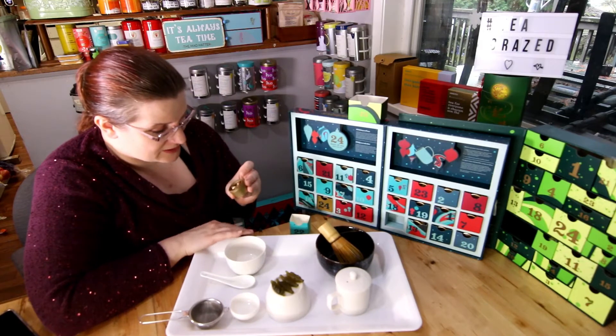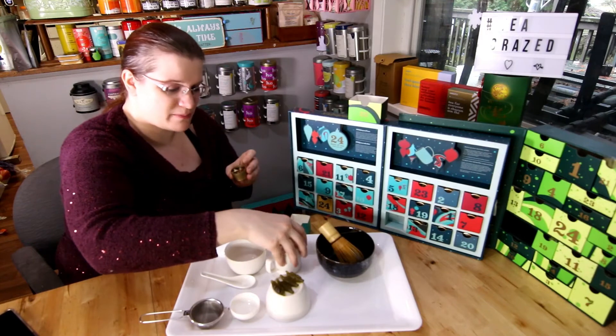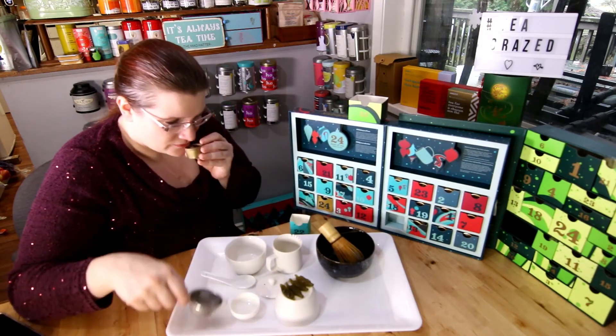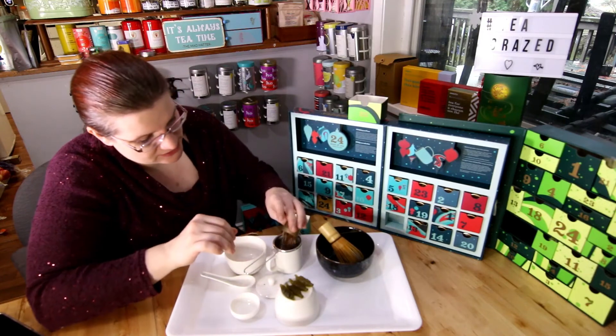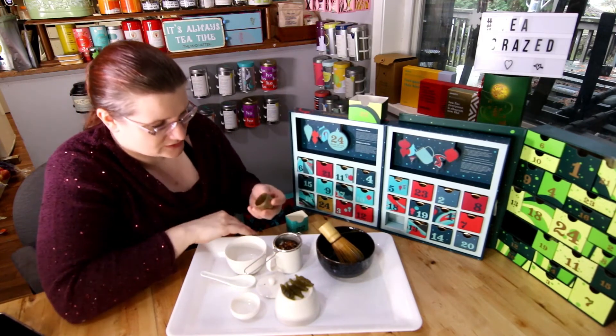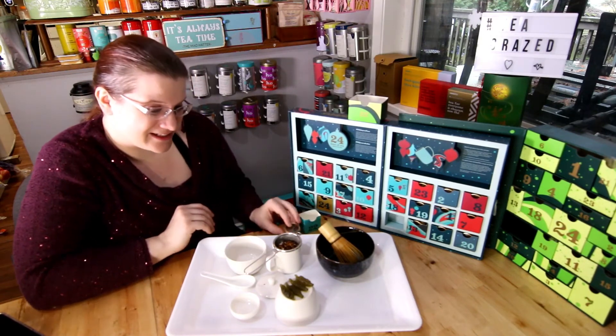The dry leaf definitely smells like Christmas. It smells like cinnamon and apple — like a spiced hot toddy? Smells like spiced wine or mulled wine, something like that, without the wine, just the spice mix. Anyway, let's see how it tastes.